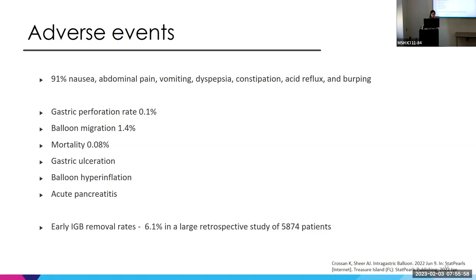Adverse events include nausea, abdominal pain, vomiting, reflux, and burping — these are very common while the balloon is in place. More serious adverse events include gastric perforation, balloon migration, rare cases of death, and gastric ulceration, which is common. Balloon hyperinflation can occur — we typically put about 500 cc's in the balloon, but sometimes more fluid is placed, causing greater discomfort. Acute pancreatitis is also an adverse event, apparently because the balloon presses on the pancreatic parenchyma and potentially compresses the pancreatic duct.